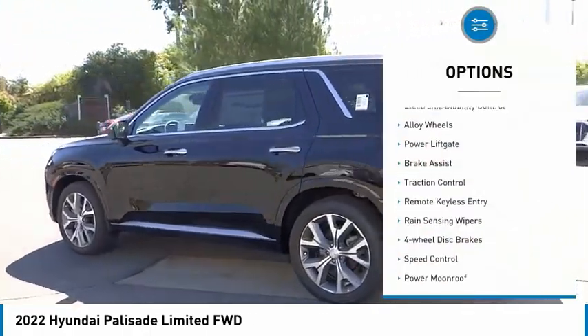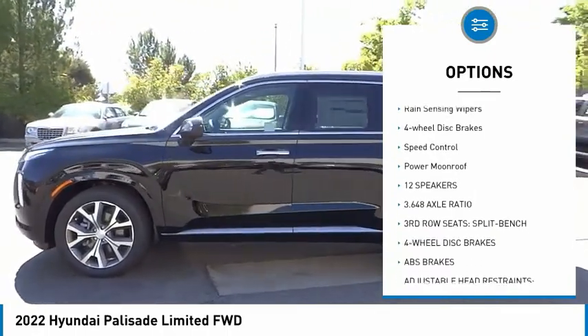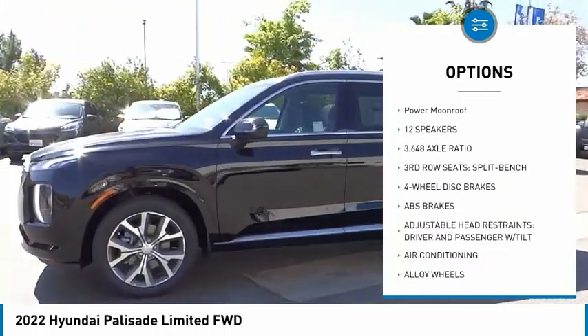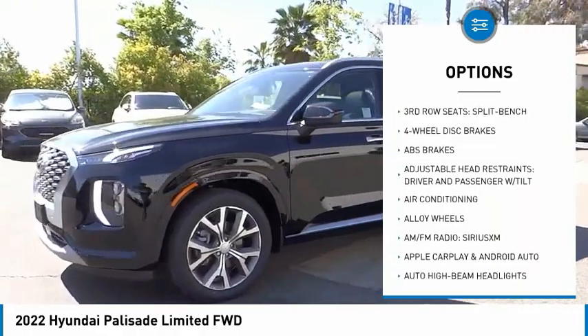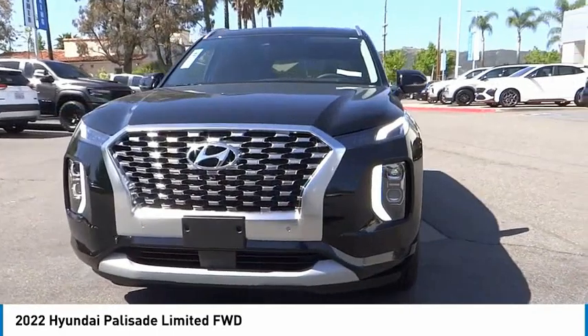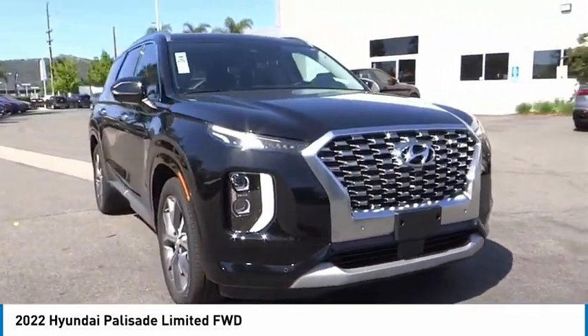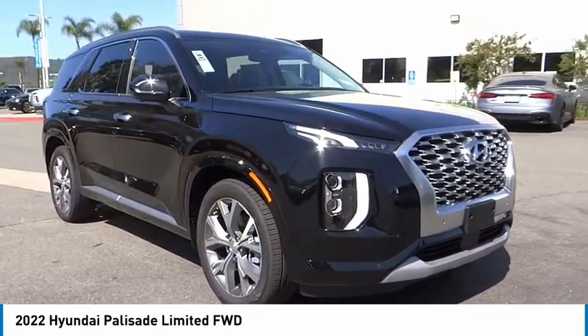Here are some of this vehicle's great options: electronic stability control, alloy wheels, power liftgate, brake assist, traction control, remote keyless entry, rain-sensing wipers, four-wheel disc brakes, speed control, and power moonroof. This isn't just a vehicle — it's an experience. So stop in for a test drive today.